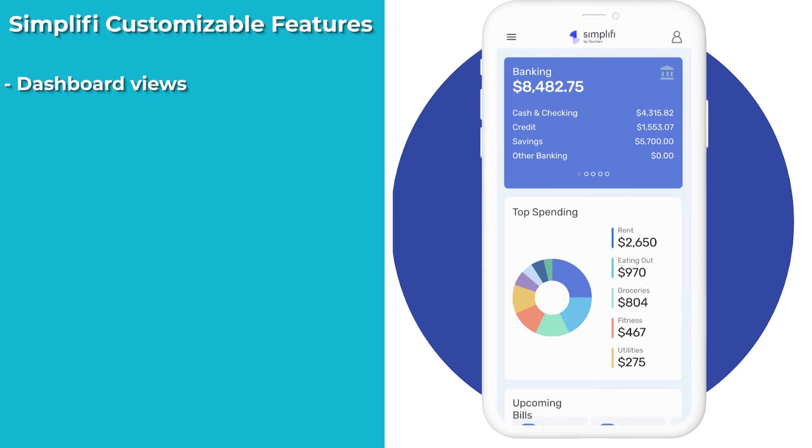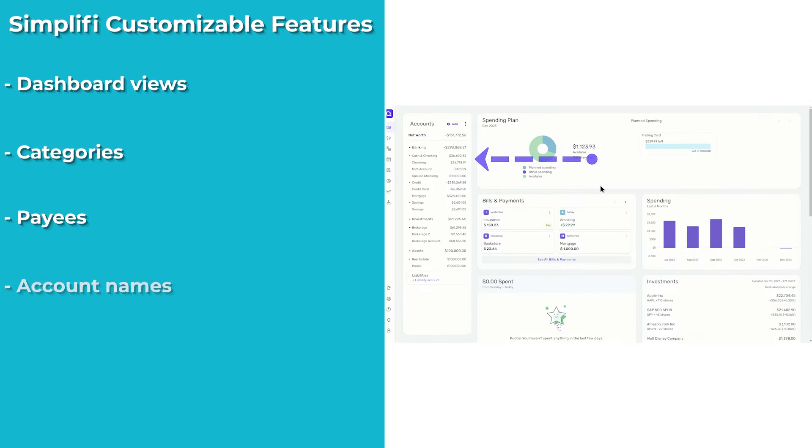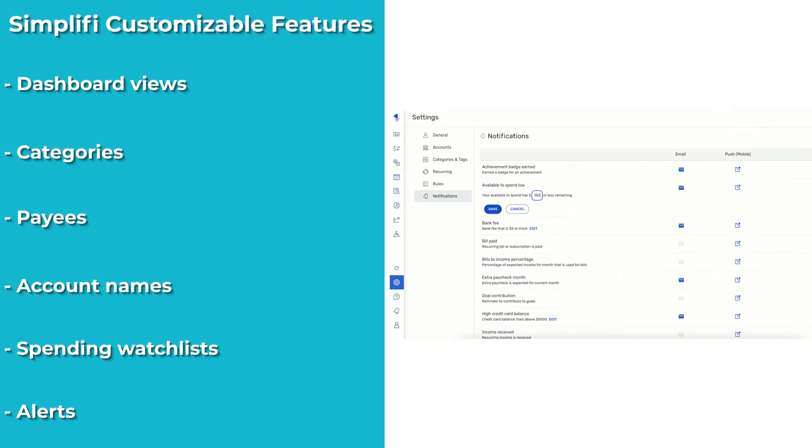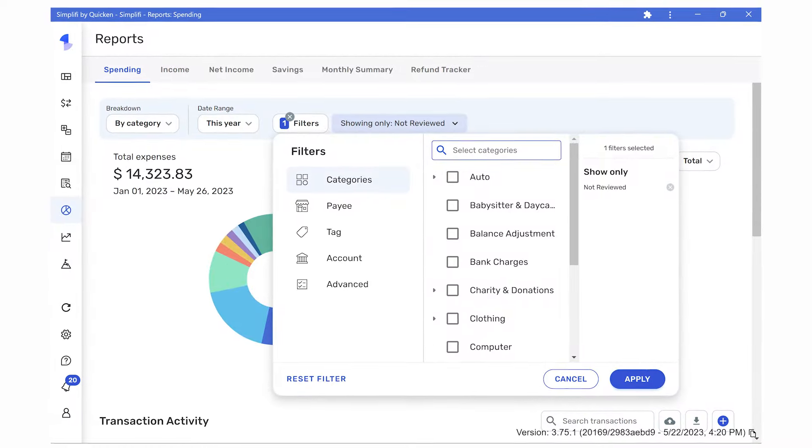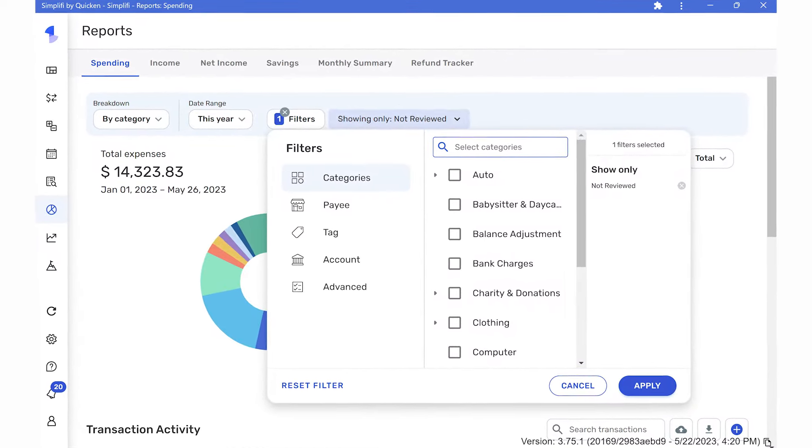Ability to customize: Simplify is not only simple to use, but also allows you to customize nearly all of its features, including dashboard views, categories, payees, account names, spending watch lists, and alerts. In addition, it is one of the only budgeting software programs that accommodates multiple budgeting methods — such as traditional, zero-based, 50/30/20, and more — rather than pushing just one method. You'll find filters and options on nearly every screen, so there's no doubt that you'll be able to get the information you're looking for without having to export or analyze your data elsewhere.